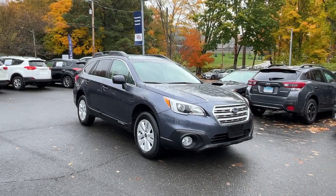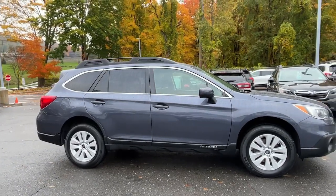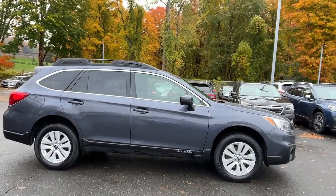Introducing the 2017 Subaru Outback. With less than 35,000 miles on the odometer, this vehicle provides excellent value.